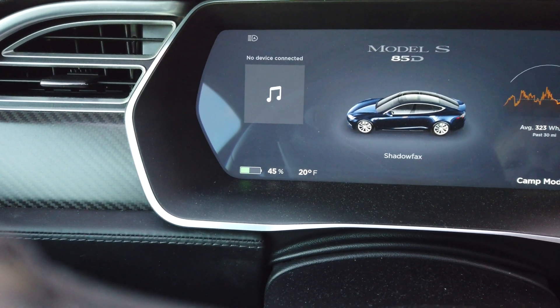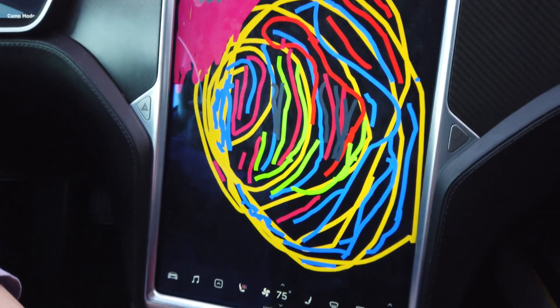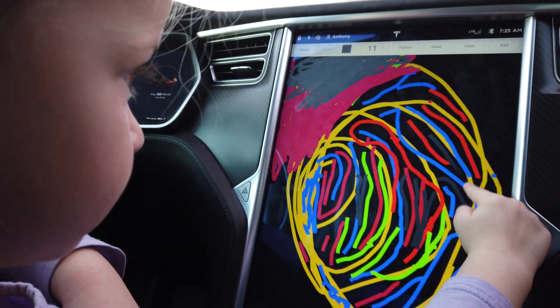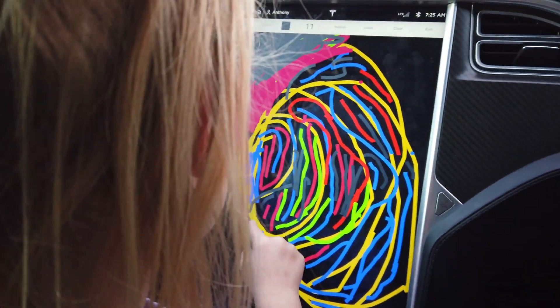Looking outside, it's 20 degrees and 45% battery. Lydia came over here and started coloring right away. We warmed up the cabin a bit this morning — it's up to 75 now.